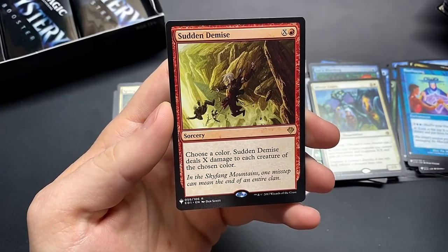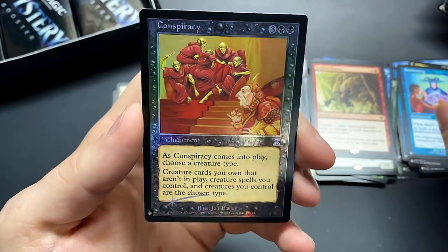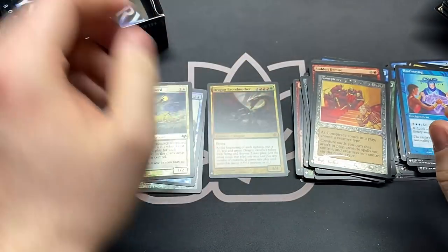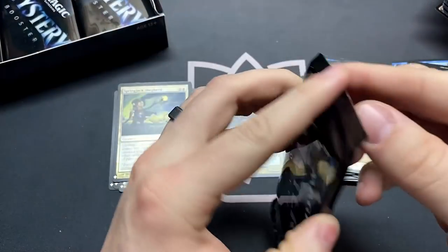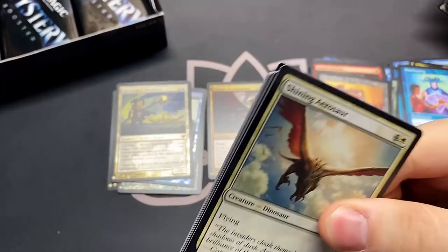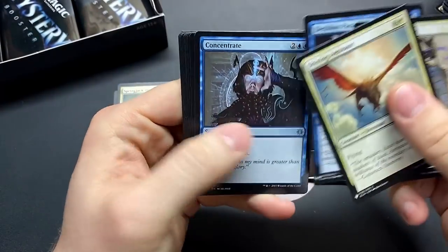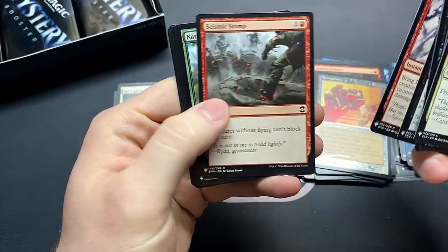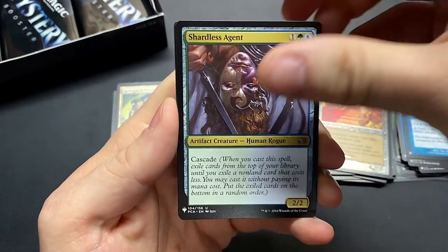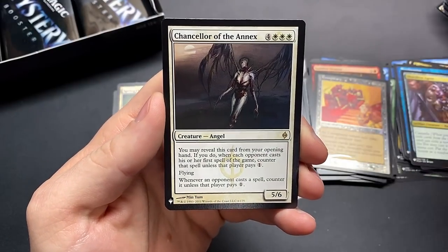The Divining Top, Sudden Demise. And Conspiracy with the Shooting Star foil — make everything a Sliver or make everything a Scarecrow, whatever you want. Shining Aerosaur, Concentrate. A Shardless Agent — there we go. Chancellor of the Annex.